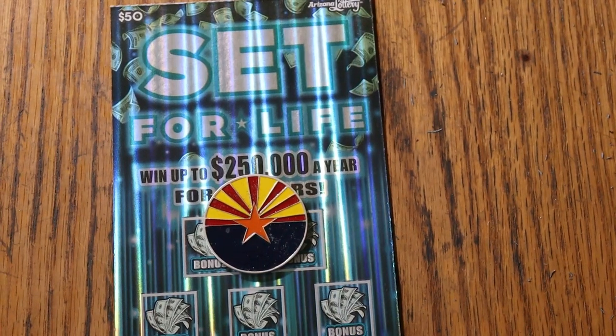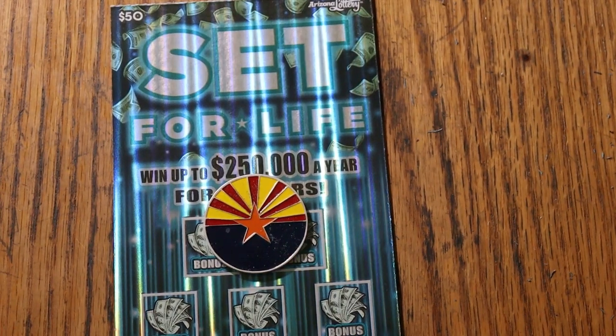What's up YouTube, AZ Scratchers, and welcome to the March 20th edition of the One a Day in March series featuring the Arizona Lottery's $50 set for life ticket.